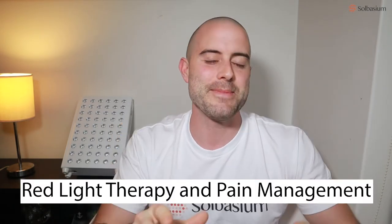What's going on guys? Thanks again for tuning into the Solbazium channel. We've got a very good show for you today. We're going to be going over everything red light therapy and pain management.